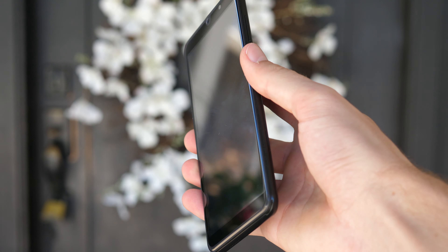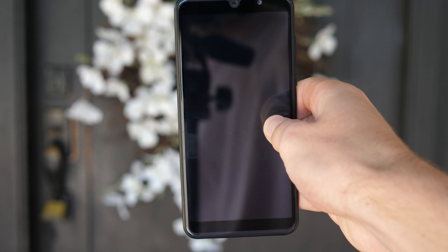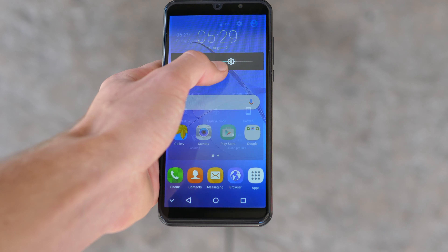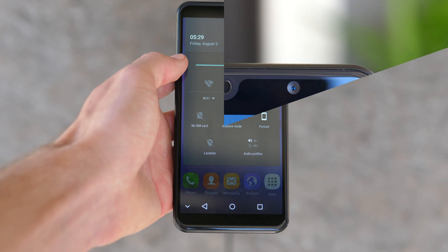This screen is an 18 by 9 aspect ratio, so it's actually got a taller display than your average phone, which I'm really liking — it makes it a little easier to reach more stuff on the screen and I think it looks nicer. The viewing angles are decent and the outdoor visibility is okay.